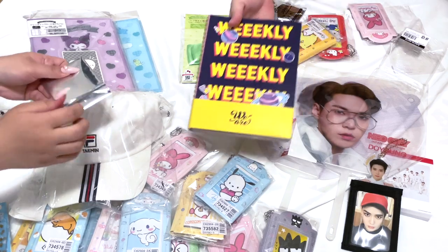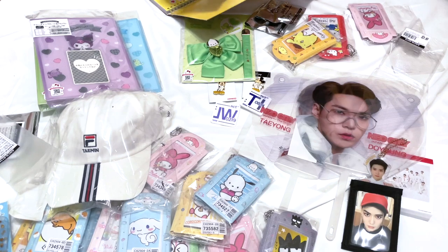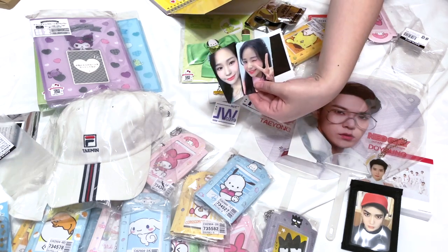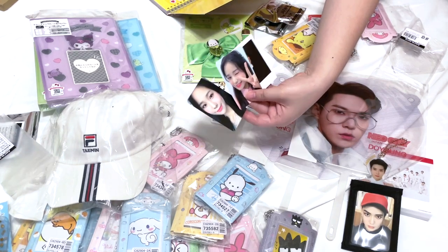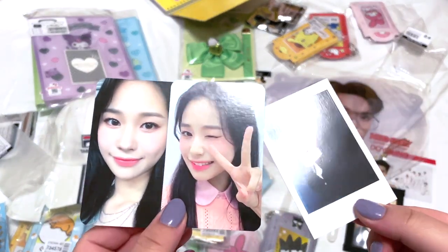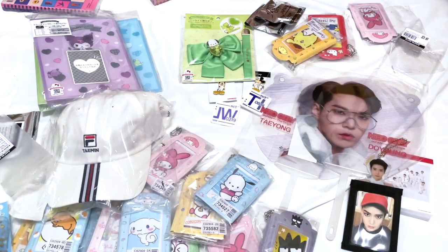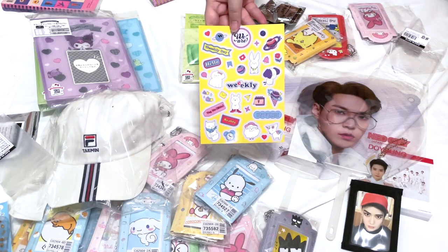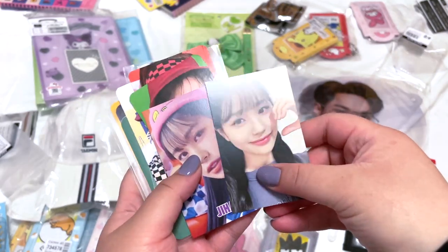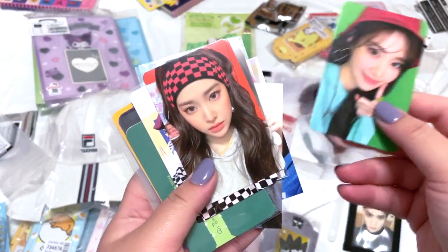I also bought their first album because it came with Jihan's full PC set. It's a little damaged and sticky — probably because of the album packaging. I like this set a lot. The stickers that come with this album are so pretty! These are all the photo cards I got — some weekly cards from the second album and some from the new album.